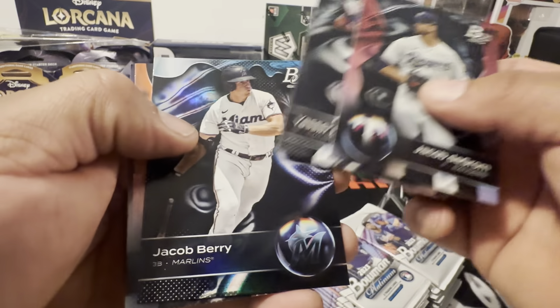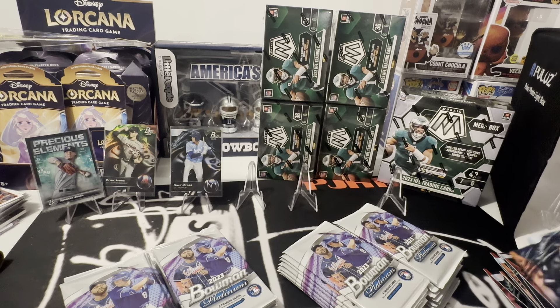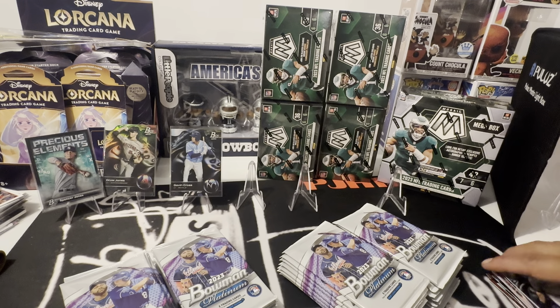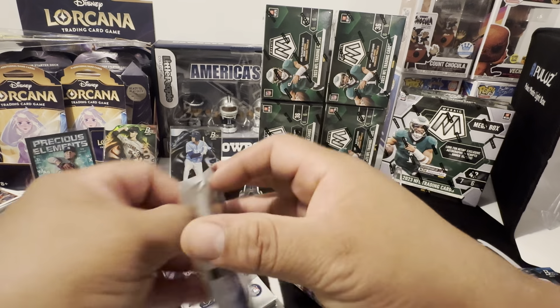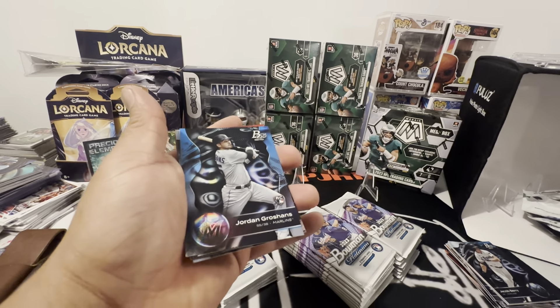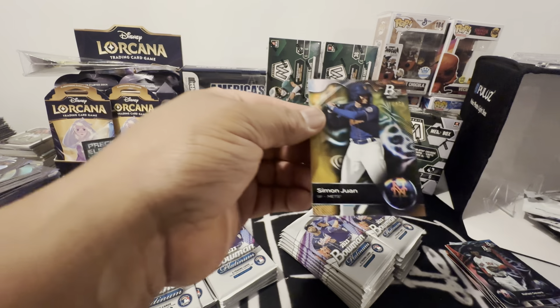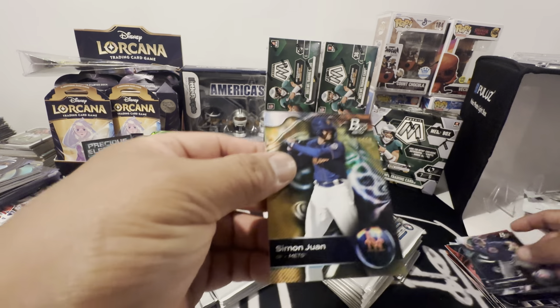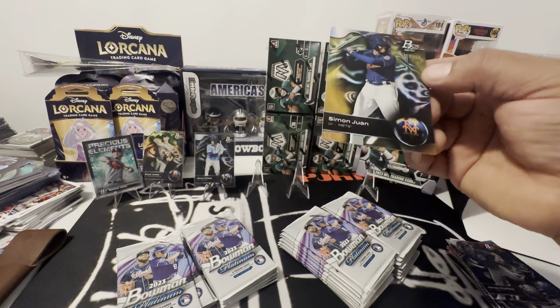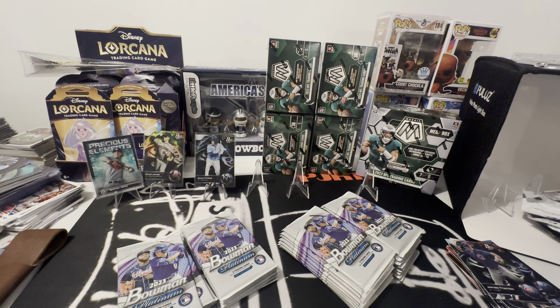Got something in here yet. There's Jacob Berry, there's another Torque, and Tovar. Oh man, these are super cool. I see people opening Bowman Chrome Megas today. Another Jordan, Raphael — oh that's numbered. Wow. Sales Stewart, number to 50. Simon Juan, 16 out of 50. This will be a nice card to send out. Nice prospect, that's what we want.